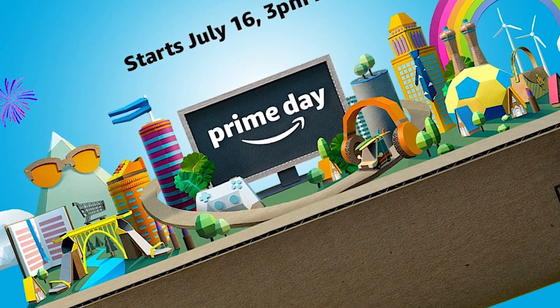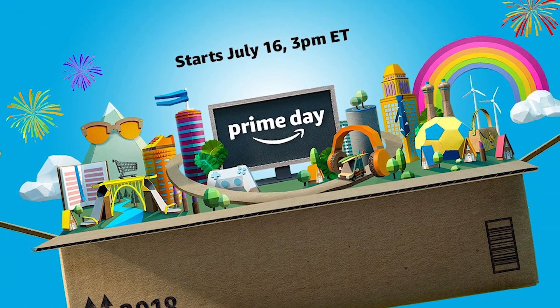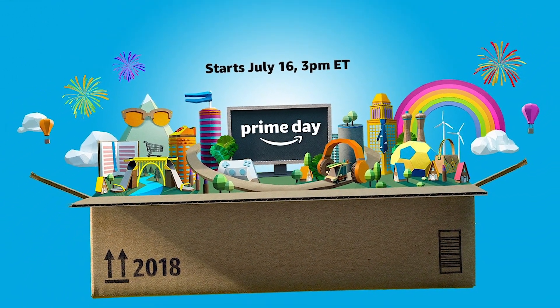Amazon Prime Day 2018 officially kicks off shortly and one of my favorite brands, Aukey, reached out to me and let me know some of their exciting deals that they have.